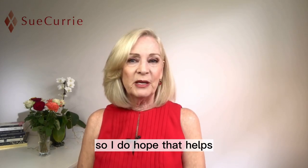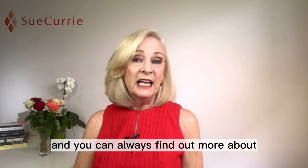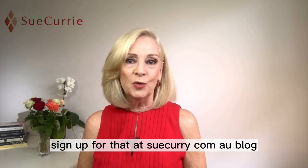I do hope that helps — this is just a quick tip this week. You can always find out more about image, personal branding, and styling on my blog. Sign up for that at suecurry.com.au/blog.